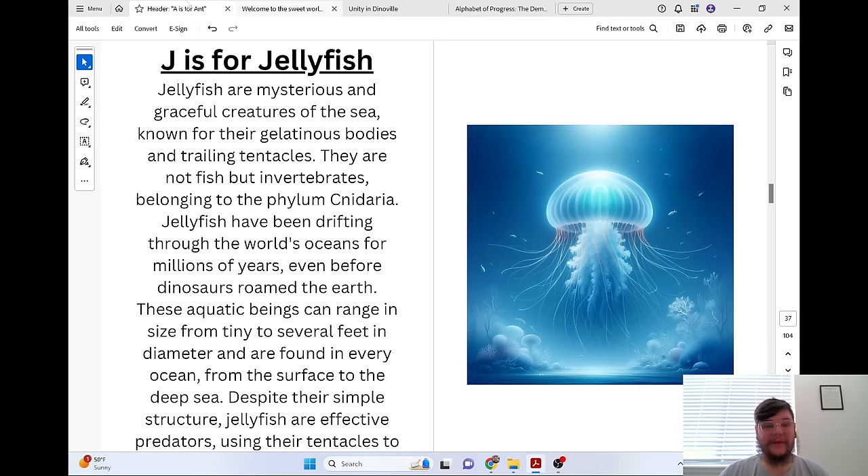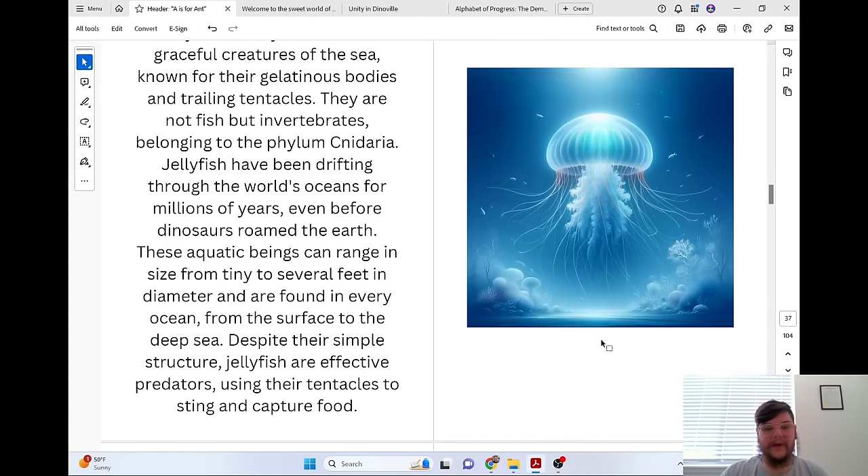J is for Jellyfish. Jellyfish are mysterious and graceful creatures of the sea, known for their gelatinous bodies and trailing tentacles. They are not fish but invertebrates belonging to the phylum Cnidaria. Jellyfish have been drifting through the world's oceans for millions of years, even before dinosaurs roamed the earth. These aquatic beings can range in size from tiny to several feet in diameter and are found in every ocean. Despite their simple structure, jellyfish are effective predators, using their tentacles to sting and capture food.